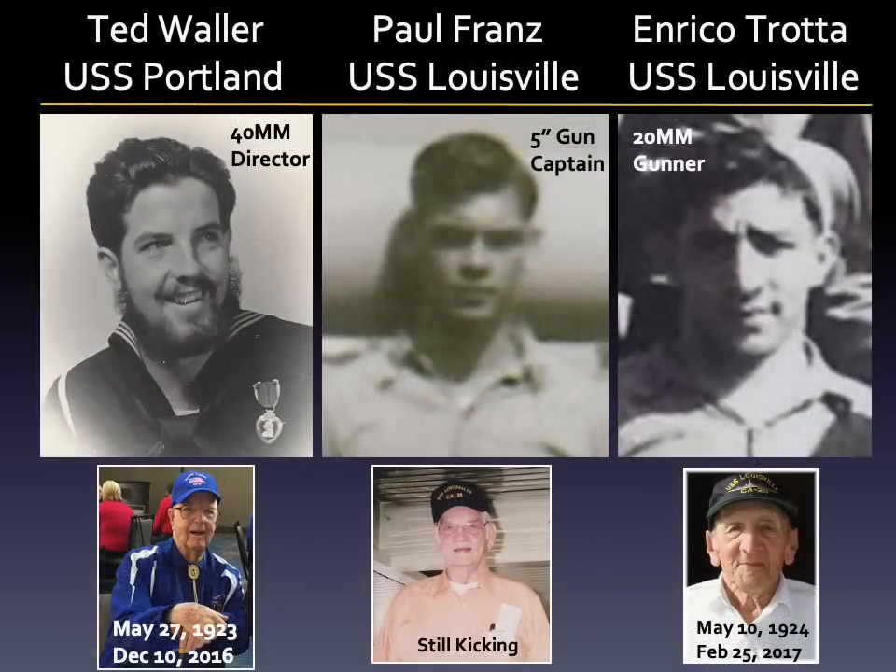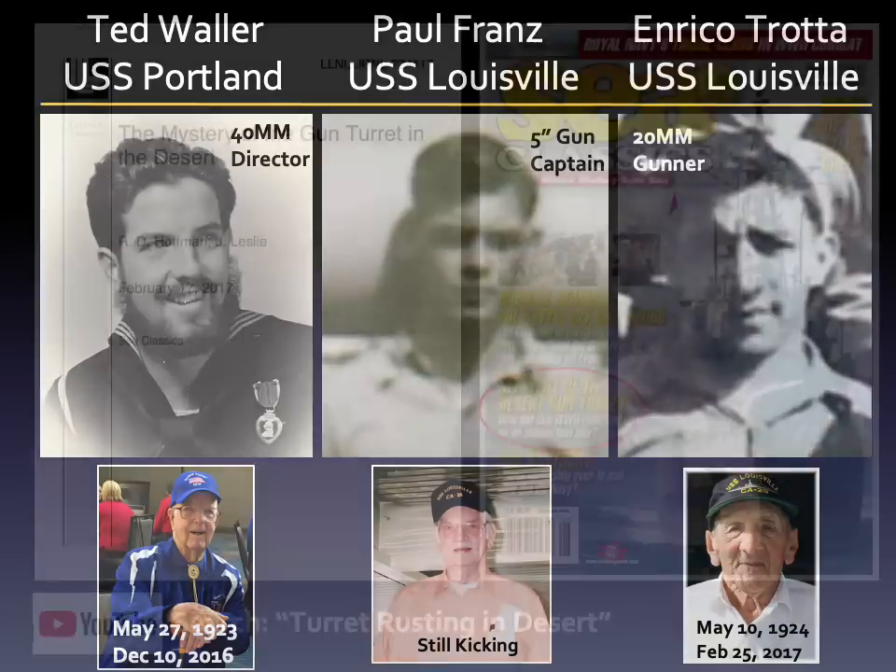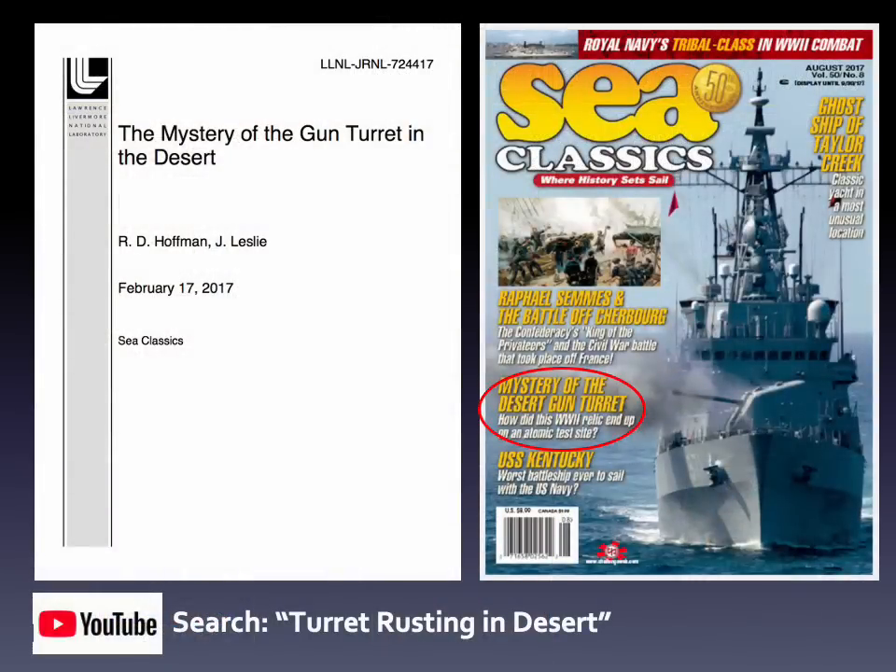Three crewmen I had the distinct honor to correspond with deserve special mention: Ted Waller, Paul Franz, and Enrico Troda. Fair winds and following seas. To learn more about the mystery of the gun turret in the desert, consult my technical report or the August 2017 issue of Sea Classics.